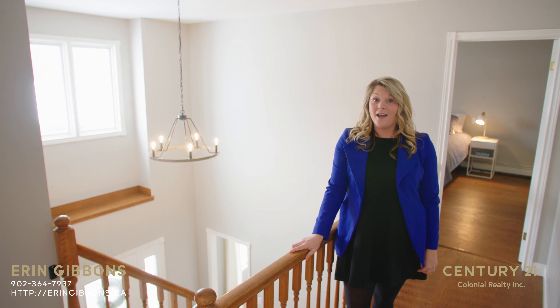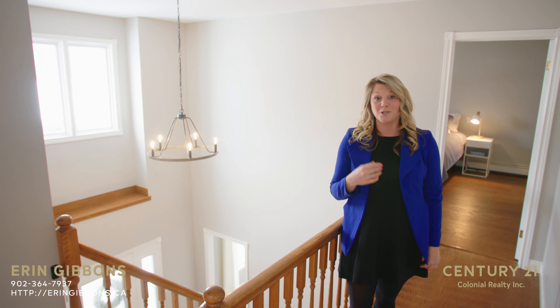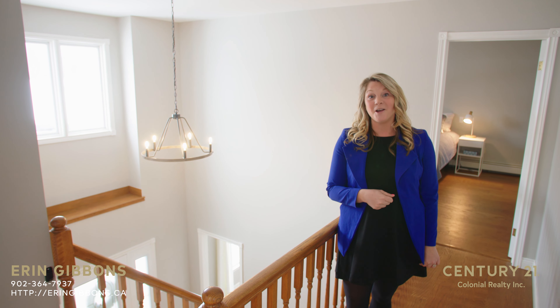Over the years, I've had numerous clients looking for a family home with four bedrooms on one level, which proved difficult to find. Well, this is a home that offers that.